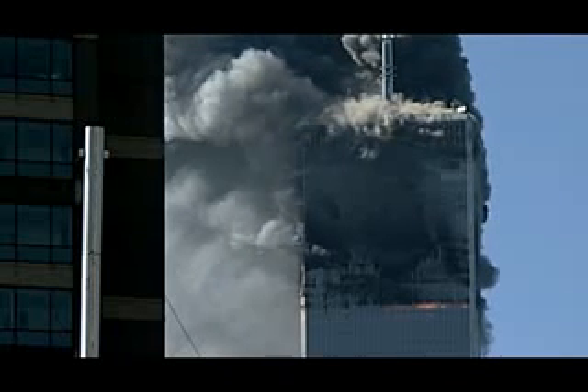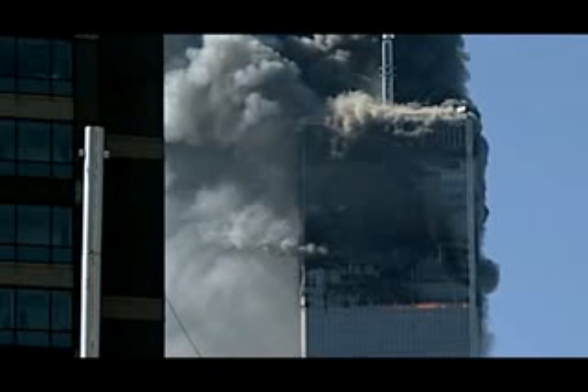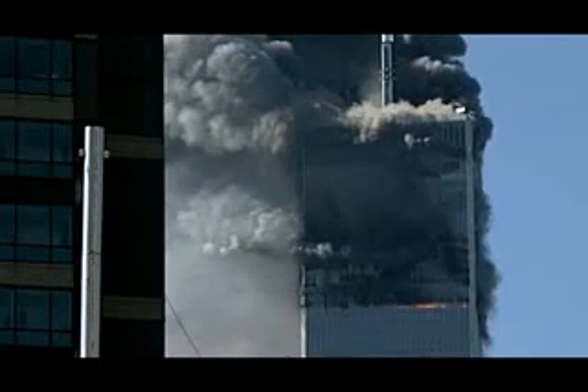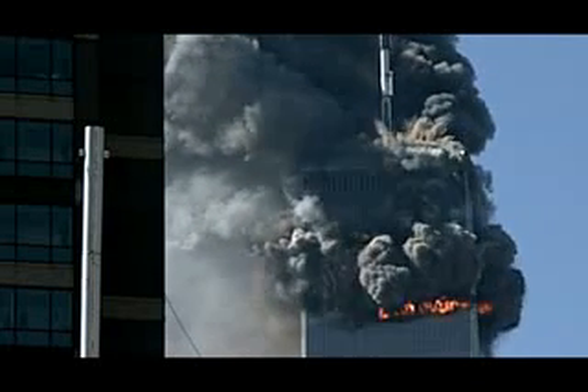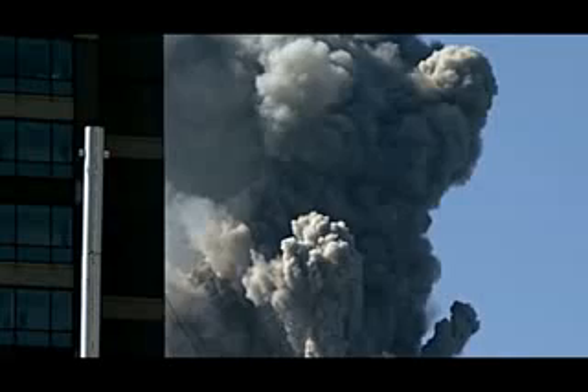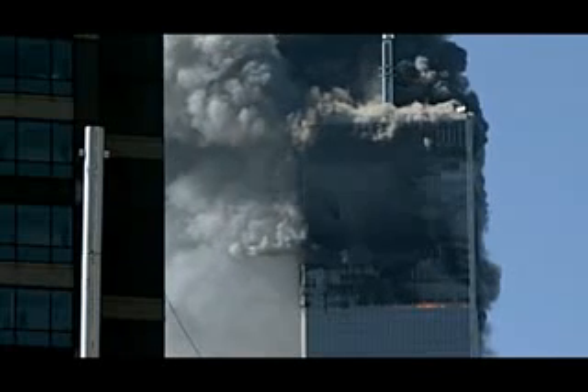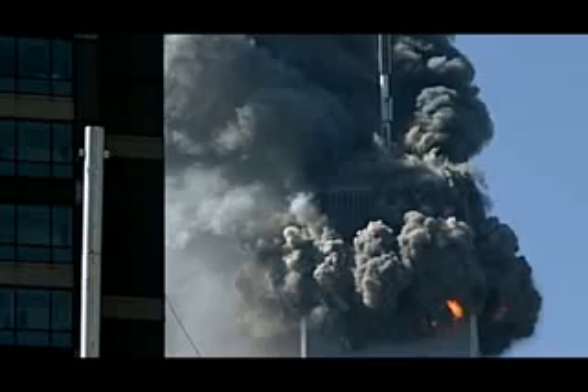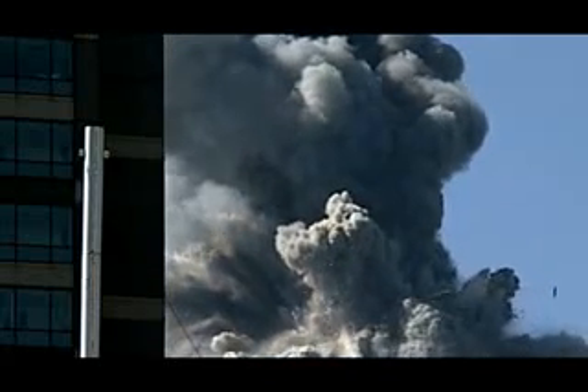NIST — the National Institute of Standards and Technology — assumes that the falling section of the North Tower acted as a pile driver to destroy the core structure of the lower section of the building. However, the observation that the top section accelerated constantly downward contradicts this claim. The clear implication of the physics is that the falling section of the building is not actually crushing the lower section — it is falling into the rubble as the lower section is being destroyed by other forces.